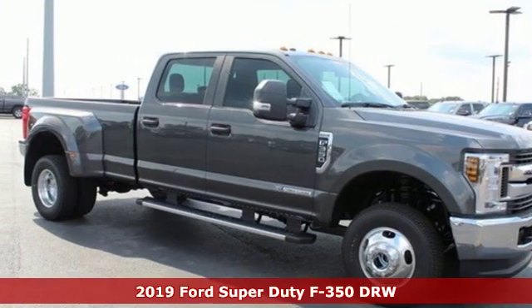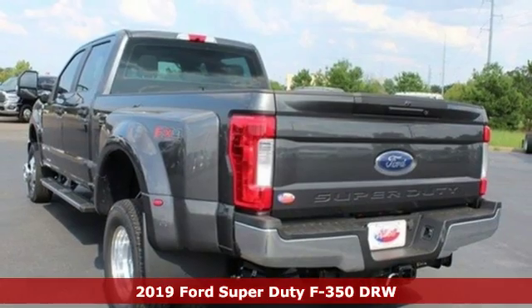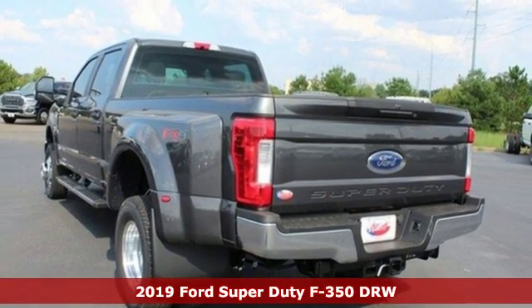It's a new 2019 Ford Super Duty F-350 double rear wheel. Ford is America's best-selling vehicle brand.